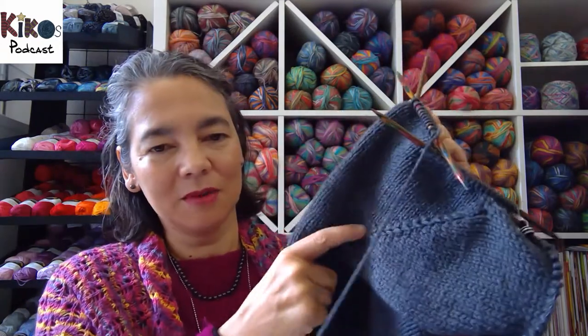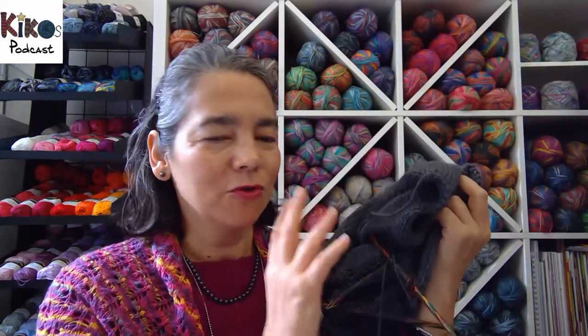I was looking at the yarn because this is a stash-buster project using leftover yarn. I didn't have enough grey nor enough black to do a whole jacket, but I thought if I combined them it should be enough. I've used up quite a bit of the grey and have four 50-gram balls left. I'm thinking the jacket probably won't be as long as the book version — which is mid-thigh — but maybe it'll just reach my hip. That means I'll probably have enough black yarn to do a nice shawl collar.